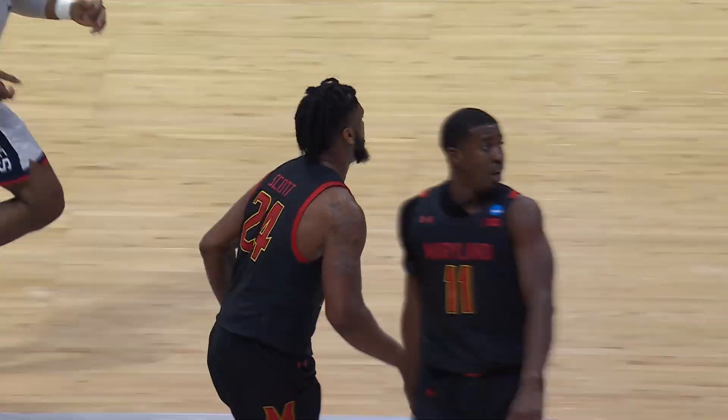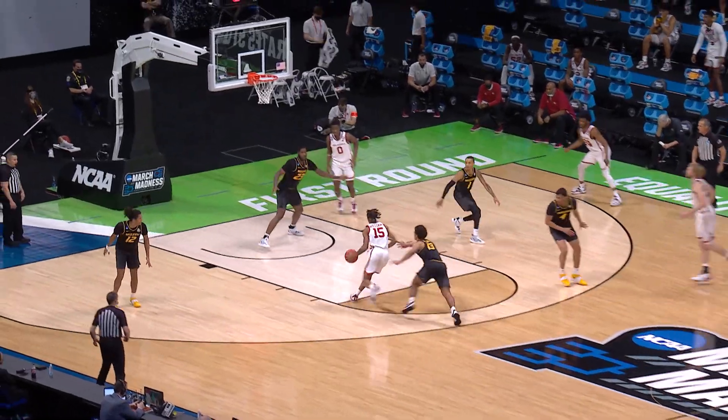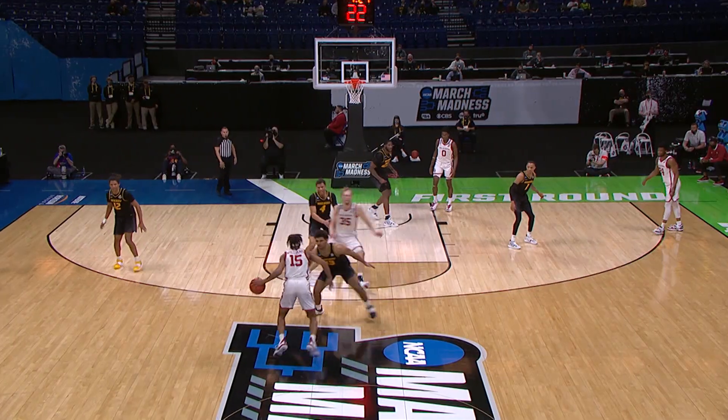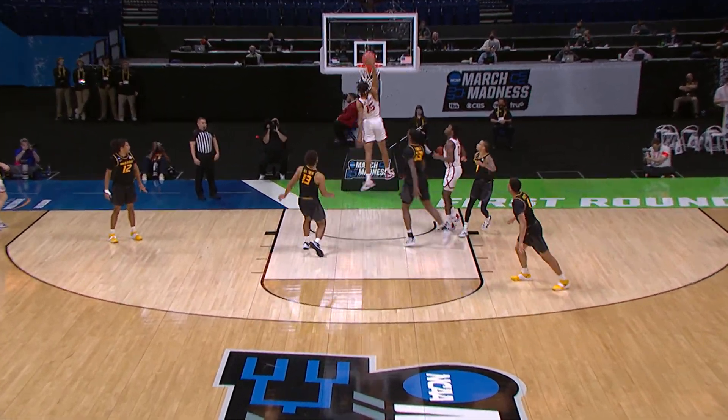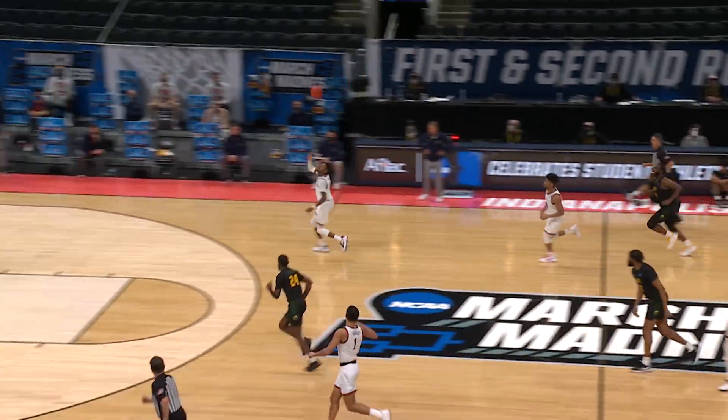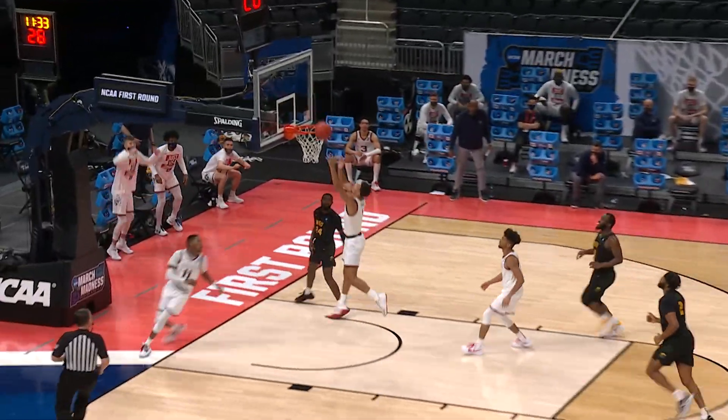Missouri against Oklahoma and Alondis Williams taking flight and out of sight with the jam there. He had four points in the game, threw them in spectacular form.